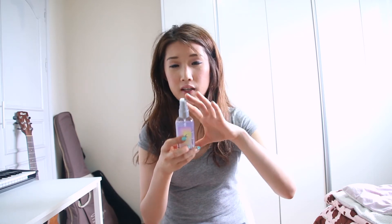Whenever I put this body mist on, I feel like I'm in a foreign country — like a tropical beach, it reminds me of those kinds of things. One of my friends said it smells so good and she wants to get this one too. There are bigger sizes but I just wanted to try it, so I got the small size. And these are all the things I got from Hollister.